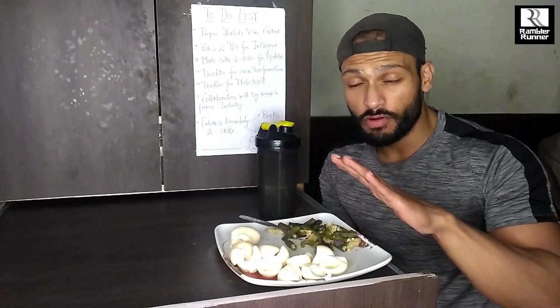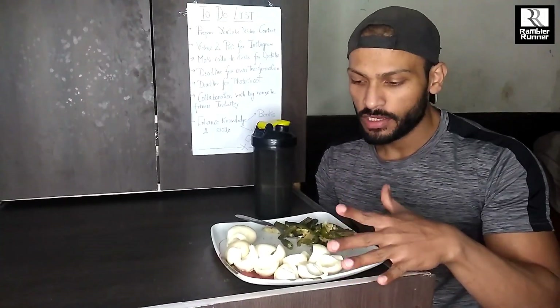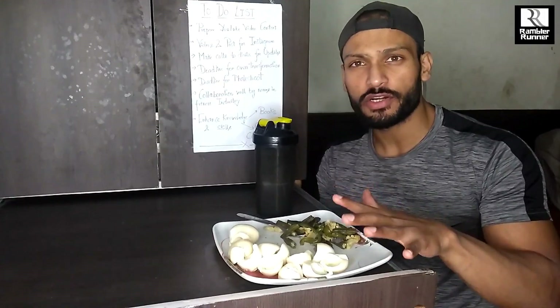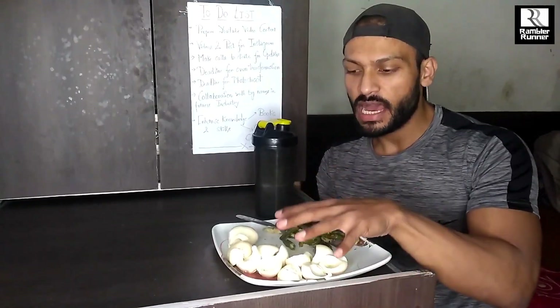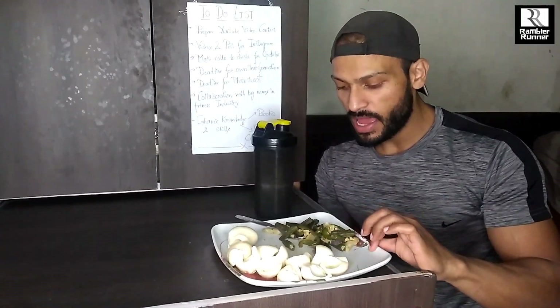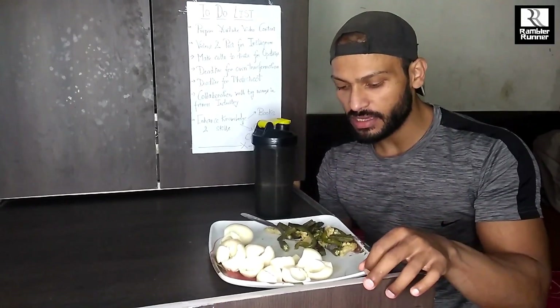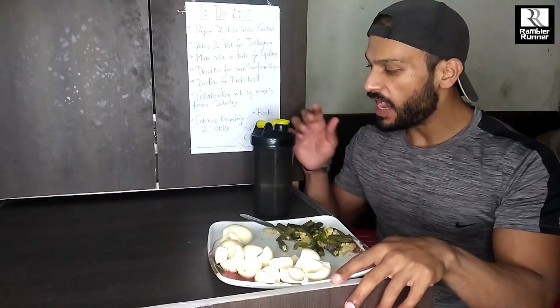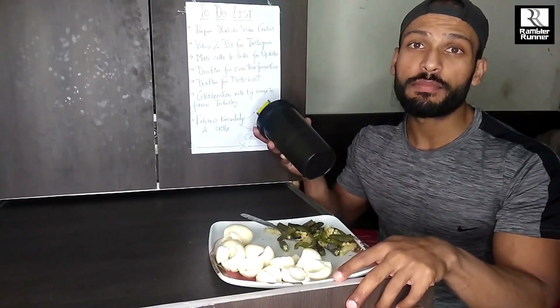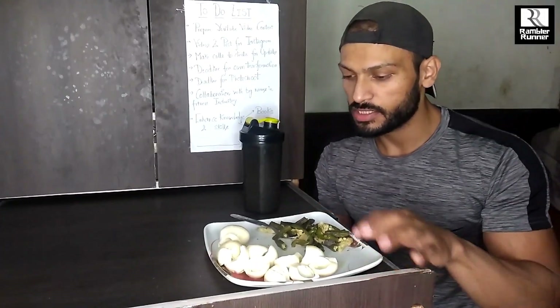A great workout is done - time for my post-workout meal, which also happens to be the last meal of the day. It is almost similar to my pre-workout meal: here I have 6 egg whites and once again a portion of roasted green veggies, plus a scoop of whey protein.